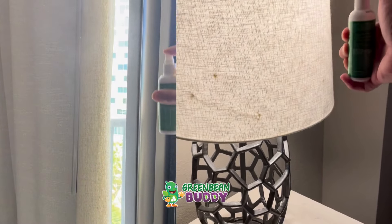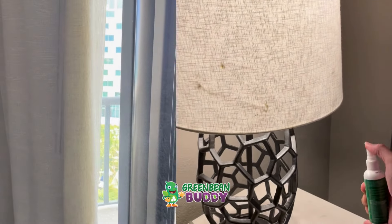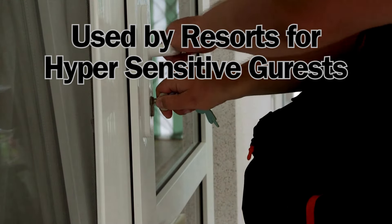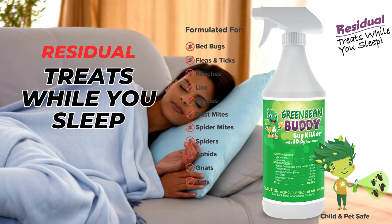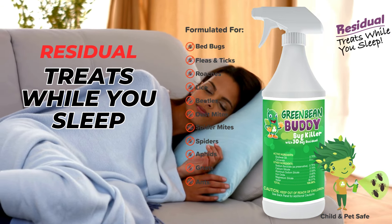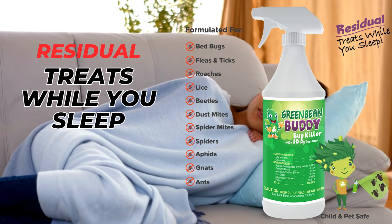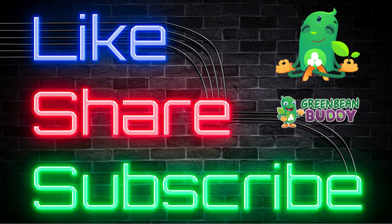It will not stain fabrics and does not have any harsh odors, and is used by resorts for hypersensitive guests. It's time to get your home back and never worry about a painful bite or embarrassing pest in your home. Choose your Green Bean Buddy right now and receive this private discounted special you see on the page.